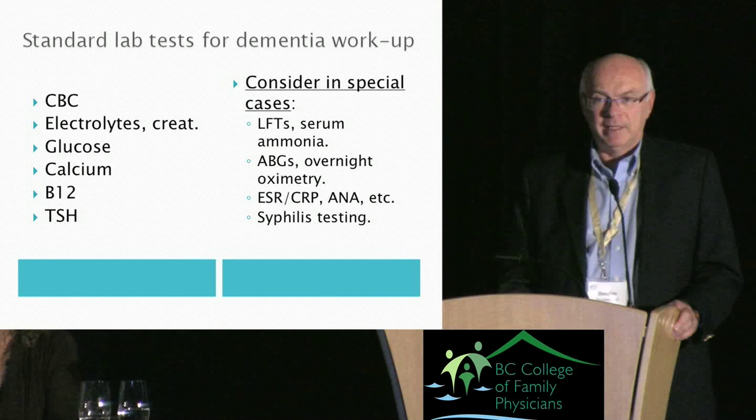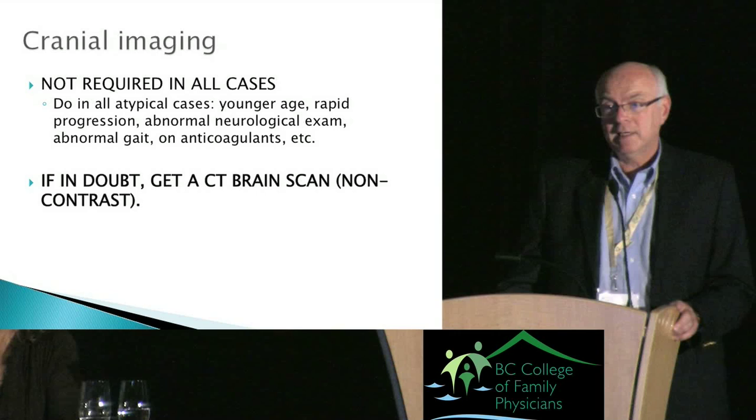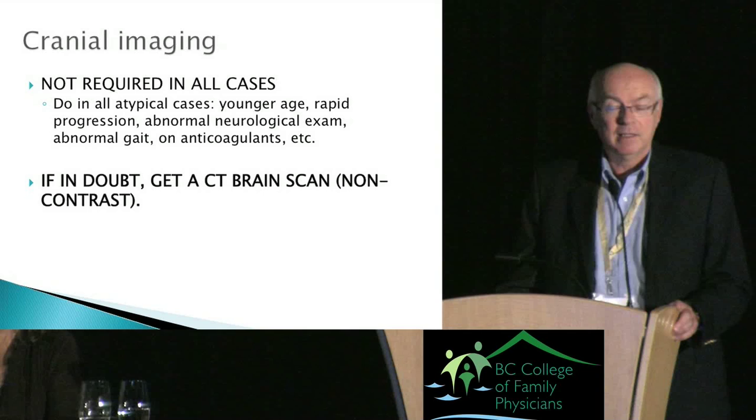Cranial imaging is theoretically not required in all cases — clinical practice guidelines would say Mrs. J doesn't need it. But in a family practice setting, I think it's probably best to just do a CT scan on every patient you see. It's not a big thing — go ahead and do it.